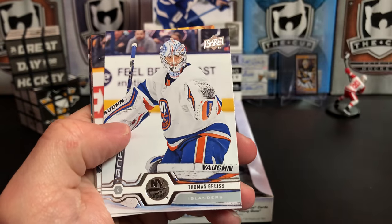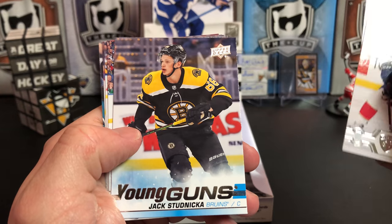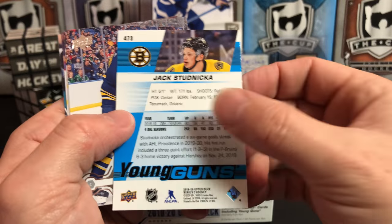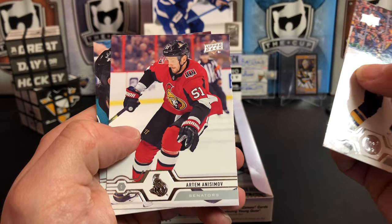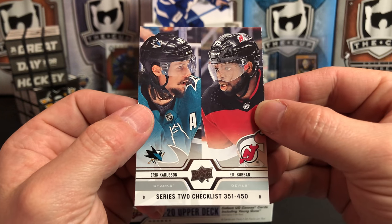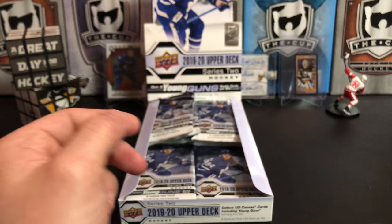Jonathan Huberdeau, Tomas Tatar, Matt Duchene, and our second Young Gun is Jack Studnicka for the Bruins. Jack Eichel, Jimmy Vesey, Artem Anisimov, and we've got the Series 2 checklist of Erik Karlsson and P.K. Subban, both of whom kind of had subpar years for their teams.